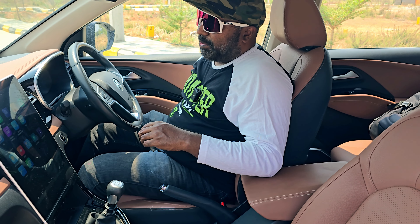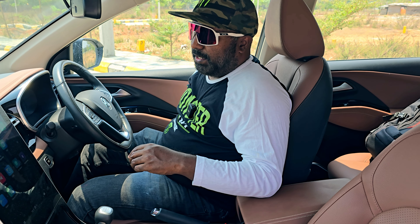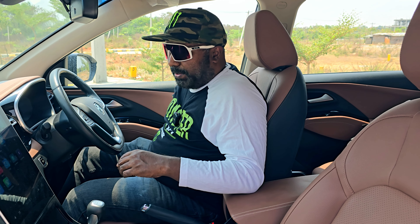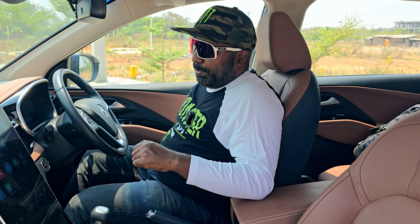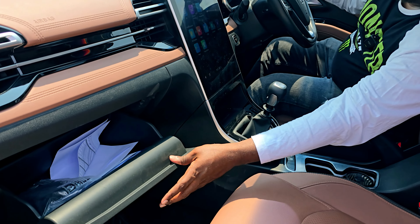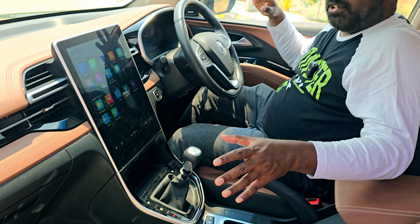The front seats offer ventilated seats with side bolsters and 6-way power adjustable seat functionality — including height adjustment and recline angle adjustment via electric controls. Practical storage like the glove box, cup holders, and bottle holders are also offered.